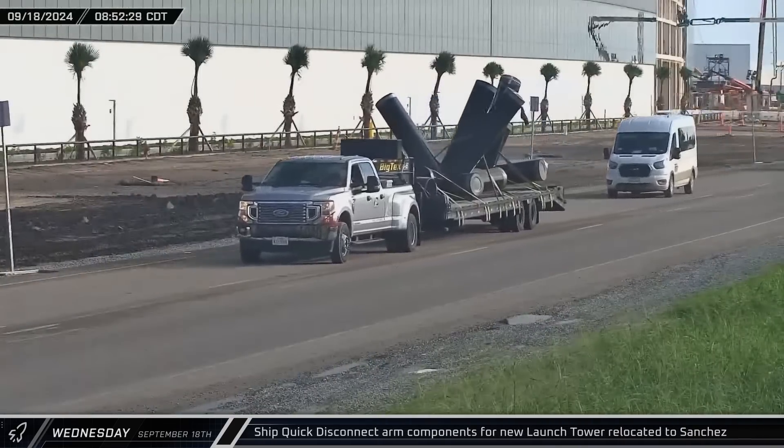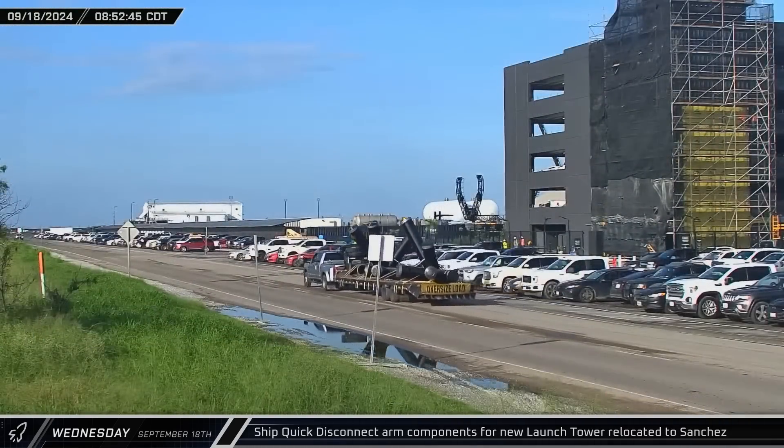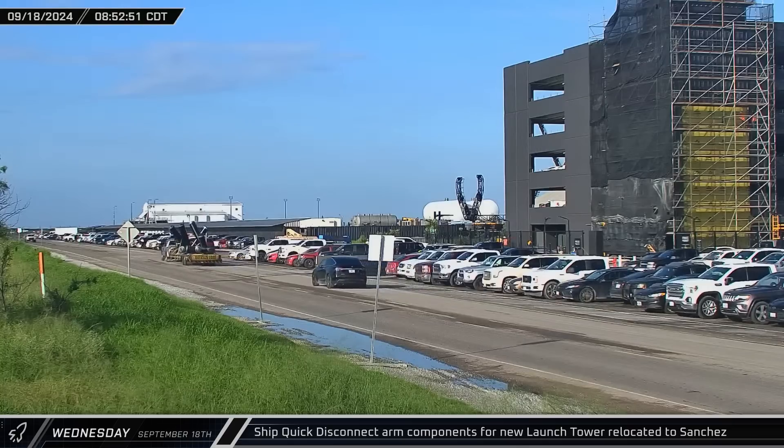After missing their initial turn and turning around at the launch site, a segment of Tower 2's ship quick disconnect arm was spotted moving up Highway 4 and passing the build site before being pulled into Sanchez.